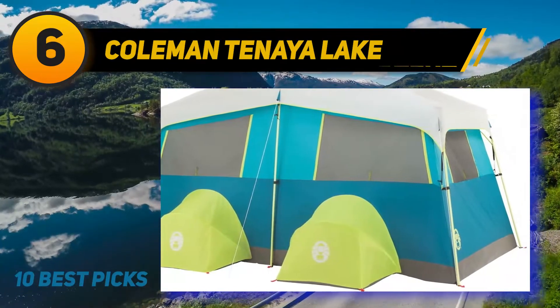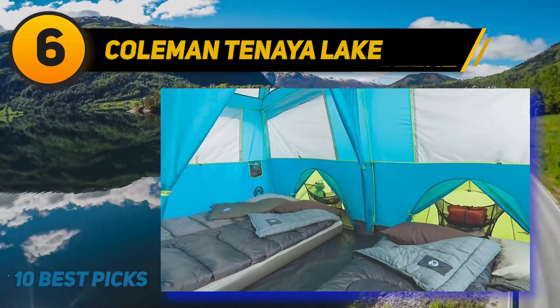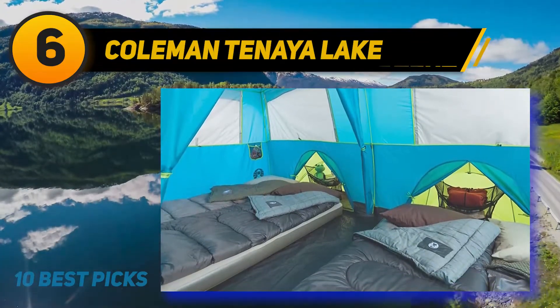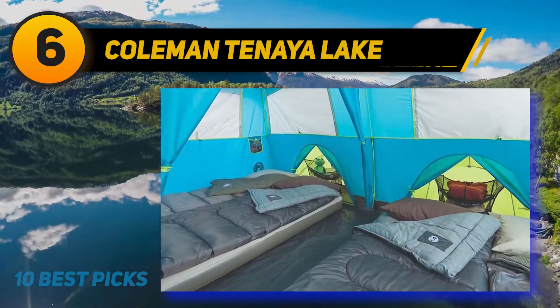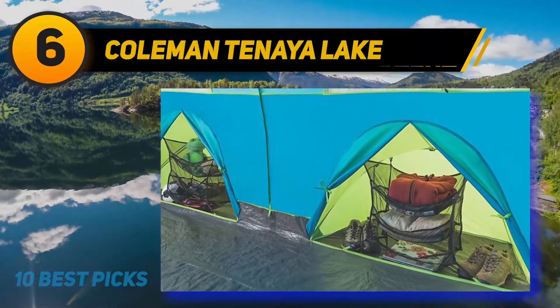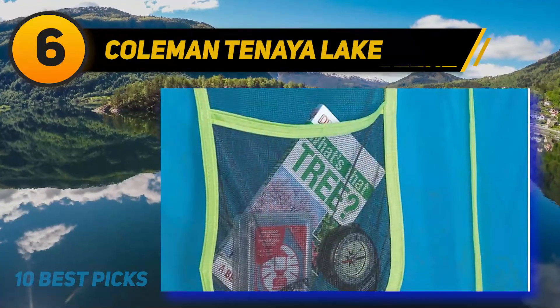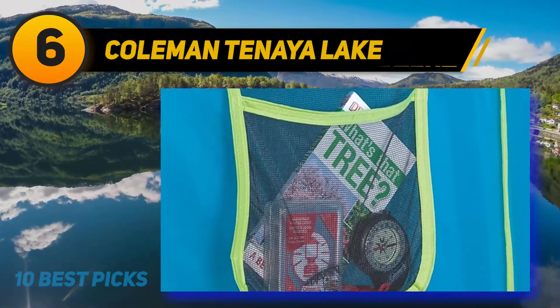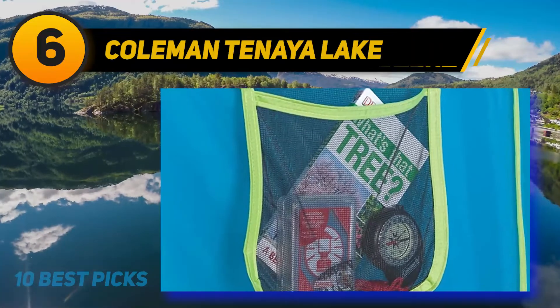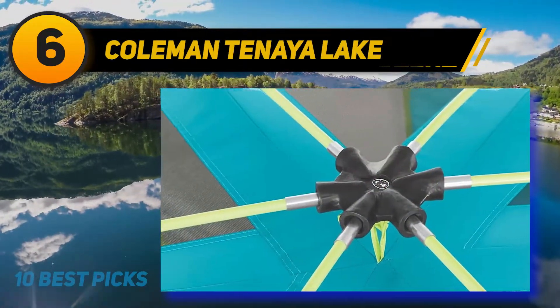The gear closet is inside the tent but set apart from the sleeping space, so you can easily stack your bags and packs. With dimensions of 2x2x5 feet, the closet will be spacious enough for all your camping gear. Additionally, you can easily access the tent thanks to the hinge door, which can swing open and shut — so you won't need to worry if your kids are continually running in and out while you are loading your gear.